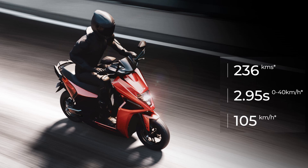The scooter comes in four riding modes: Eco, Ride, Dash, and Sonic.